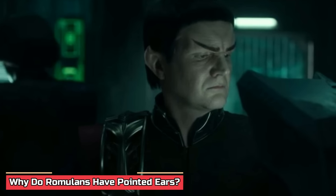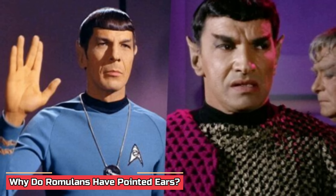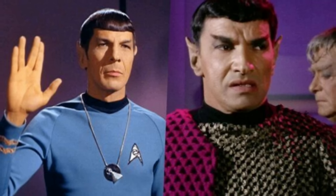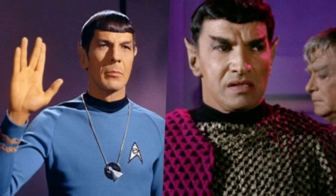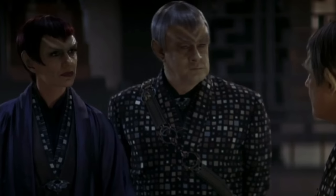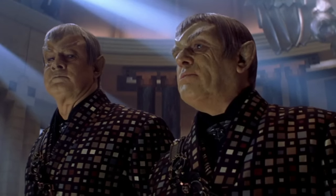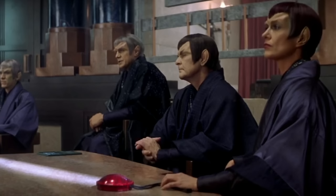Why do Romulans have pointed ears? Romulans and Vulcans share some pretty similar physiology because they're basically blood-related. That is why both have these cool pointed ears that make them stand out in the Star Trek universe. These pointed ears are like their trademark – a dead giveaway that you're dealing with a Romulan or Vulcan. When you spot those ears on a character in the Star Trek series, it's like a secret hint that states their Vulcan-Romulan ancestry.